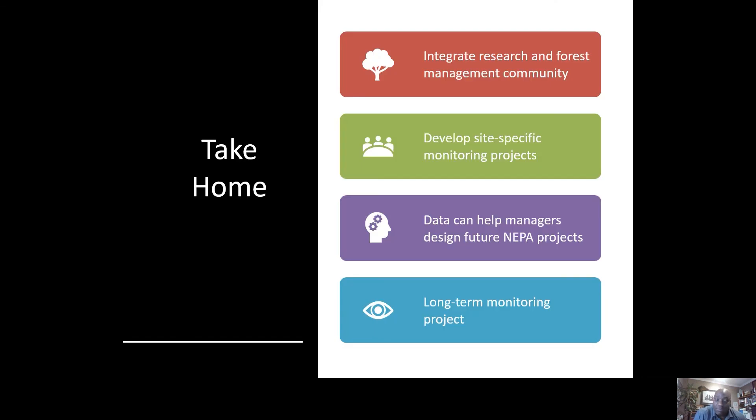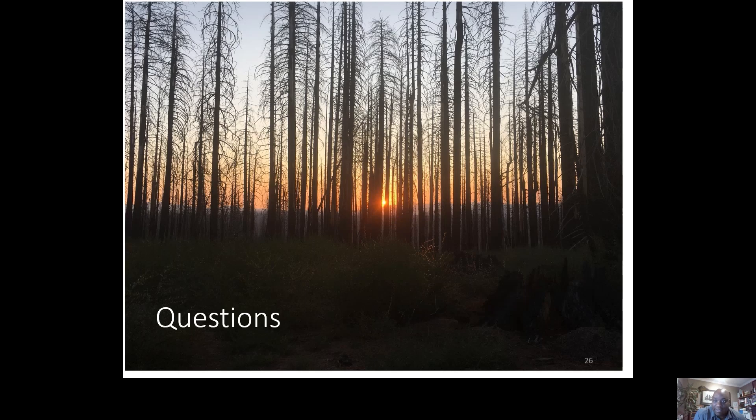In summary, this project will integrate research and forest management communities. We'll develop site-specific monitoring projects, and the data can help managers design future NEPA documents. Most importantly, it's a long-term monitoring project that managers can actually use.